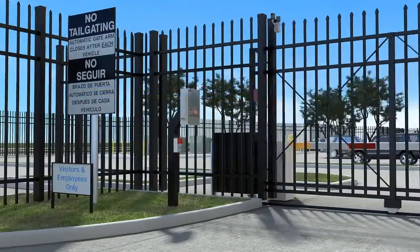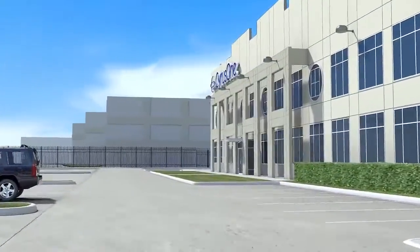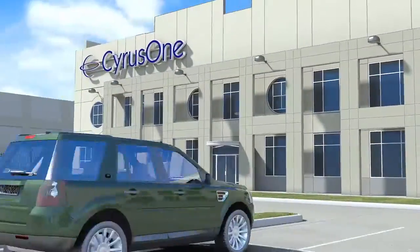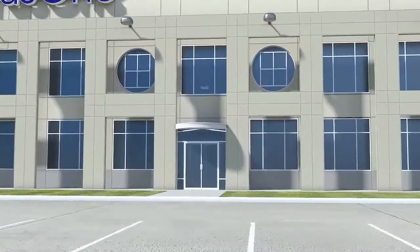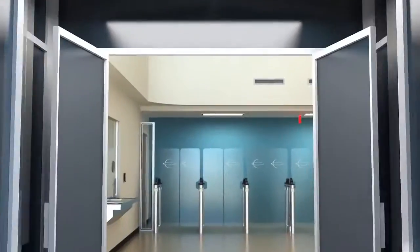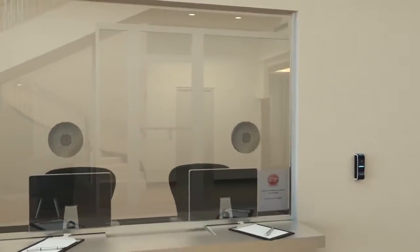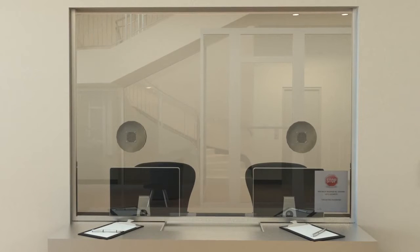Data center visitors pass through a monitored, high-security gated entrance which requires keycard access to prevent unauthorized access. Upon entering the facility, visitors must show a valid form of government-issued identification. They are required to wear a color-coded badge and must be escorted at all times during their visit.